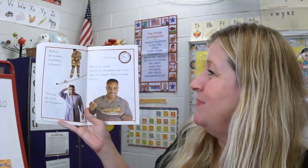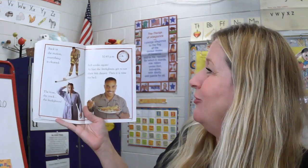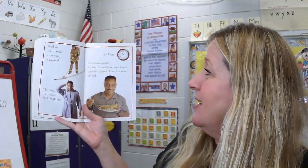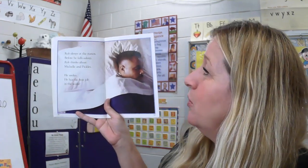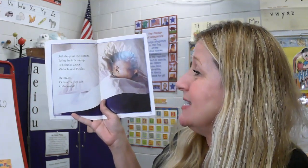10:45 p.m. — Rob cooks again. At last, the firefighters get to eat their fish dinner. Then it is time for bed. Rob sleeps at the station. Before he falls asleep, Rob thinks about Michelle and Pickles. He smiles — he has the best job in the world.